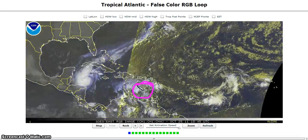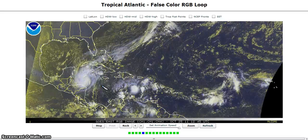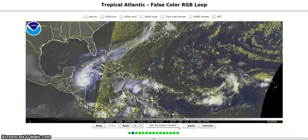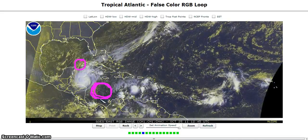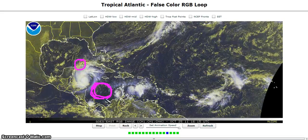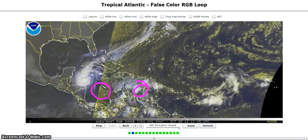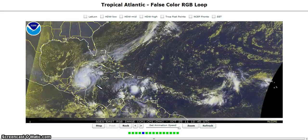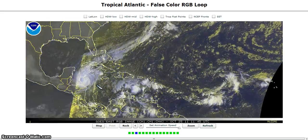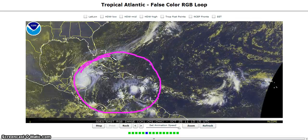We also have Invest 97L to watch — a tropical wave in the eastern Caribbean coming westward, moving in behind Rina. If Rina is a strong storm, 97L may find a sweet spot once it gets south of Jamaica, and we might have the potential for another tropical depression to develop down the road. We'll keep an eye on this and see if it starts to fire up once it gets to Jamaica's longitude and farther west, as the upper-level environment is pretty favorable with the upper-level high over the entire region.